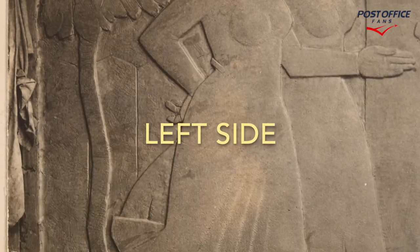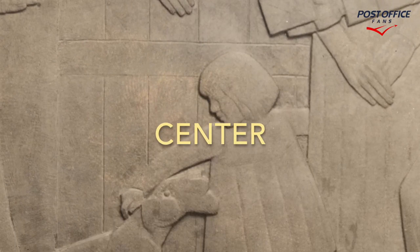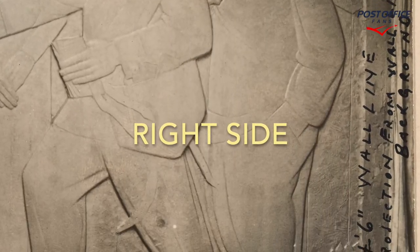The title of the artwork is 'Rural Delivery' and the artist is Bruno Neary. This one has been considered missing, lost, or destroyed, and the current whereabouts of it is unknown.